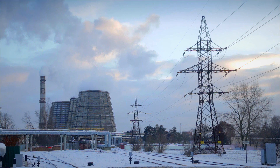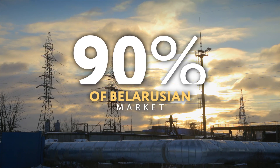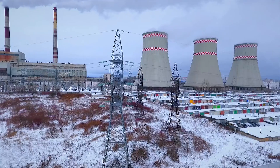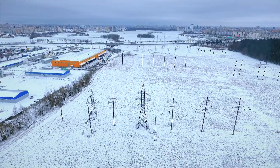Zapad Electroset Stroy currently holds 90% of the Belarusian market for construction of high-voltage power lines with voltage from 35 to 750 kilovolts. It is one of the largest construction companies in Belarus.